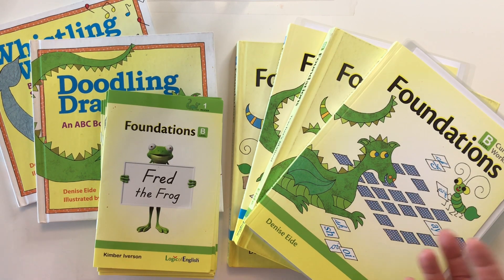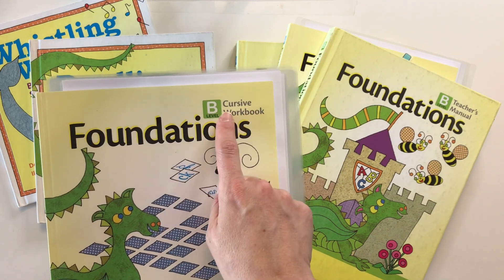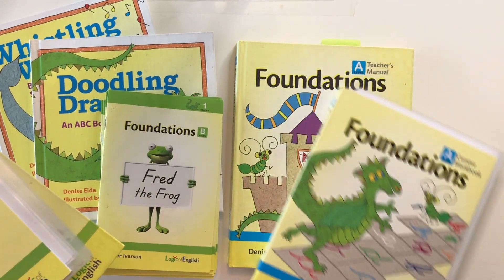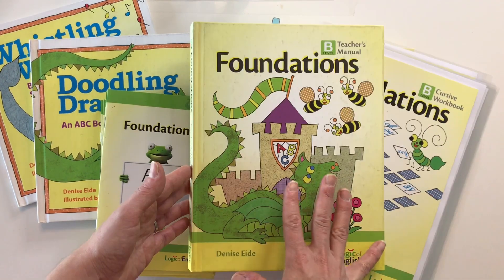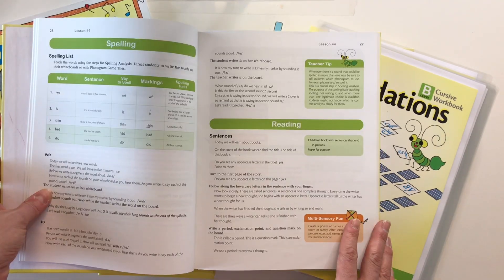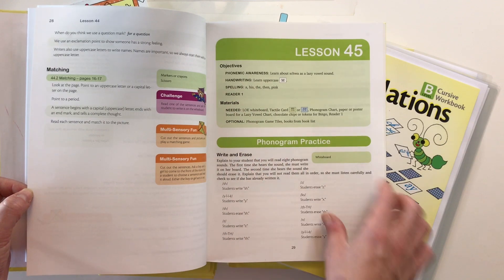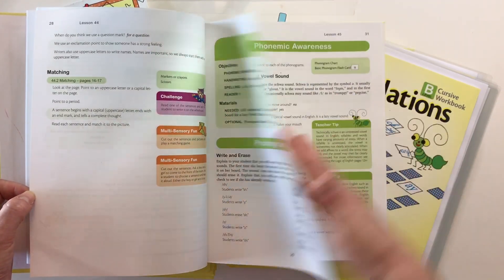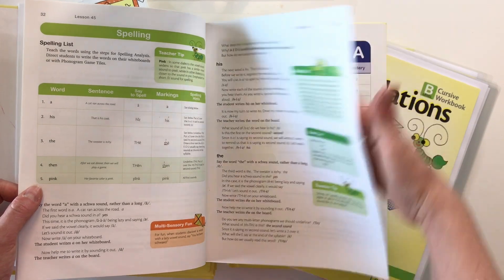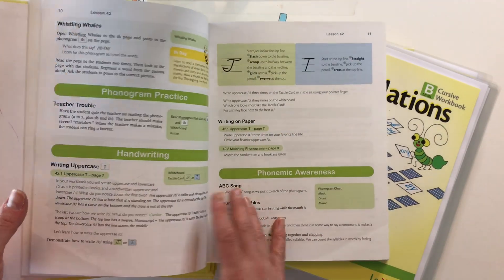For Logic of English Foundations A and B — typically the kindergarten year — you'll need both a teacher's manual and a workbook, available in manuscript or cursive. You need one of each: Level A workbook, teacher's manual; Level B workbook, teacher's manual. Looking at lesson 45 as an example, the teacher's manual gives you objectives, phonogram practice, handwriting, phonemic awareness, spelling practice with about five words, more phonemic awareness, and then a reader, followed by a review.